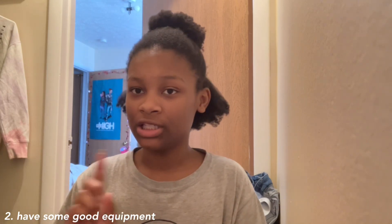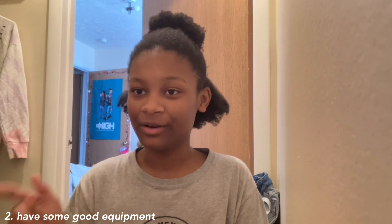Next, have some good equipment — but it doesn't have to be expensive. All you really need is a phone and something to edit on. When I started in July 2020, I used my mom's phone and her computer to edit on iMovie. When you start out, you don't need a fancy camera, computer, or editing software.